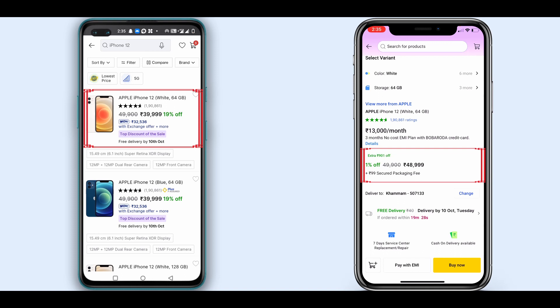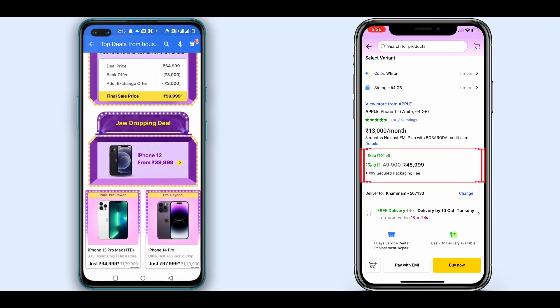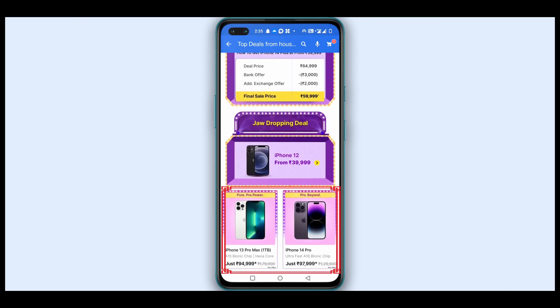Friends, we have some offers on the iPhone range. As you can see, for iPhone 13 Pro and iPhone 14 Pro, we can see that the present deal price is not available. You can see the same for iPhone 13 Pro and iPhone 13 Pro listed here.